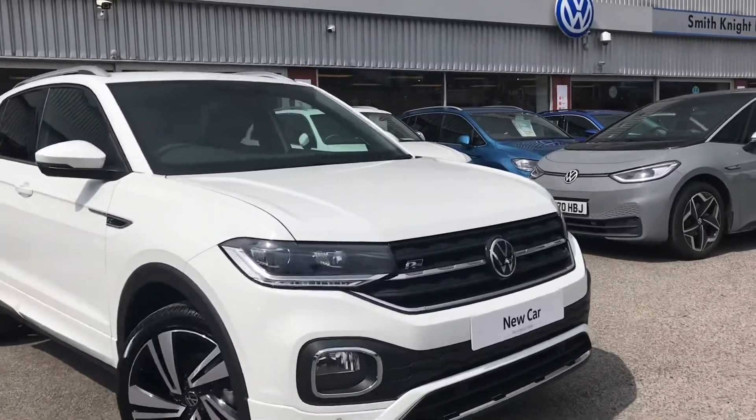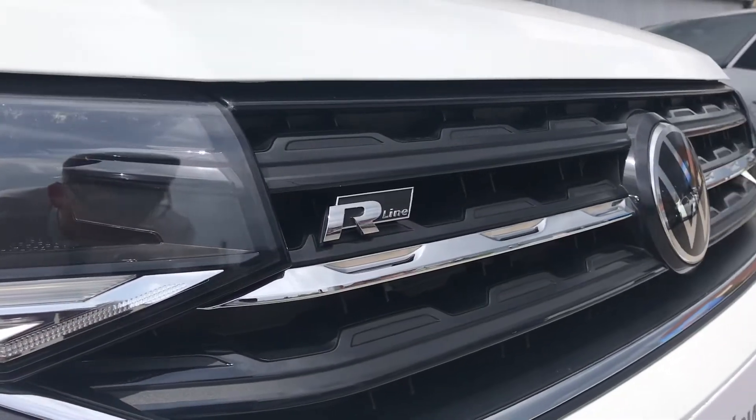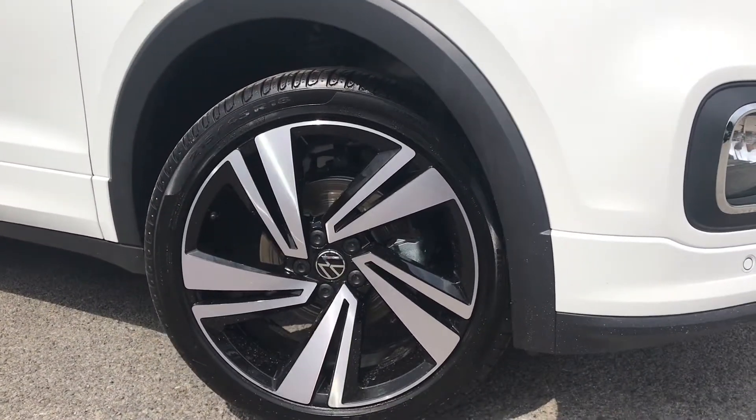At the front we have the R-Line branding, just to show off that you are driving an R-Line. And then we have the 18-inch Nevada alloy wheels, creating a really sleek and stylish look to the car.